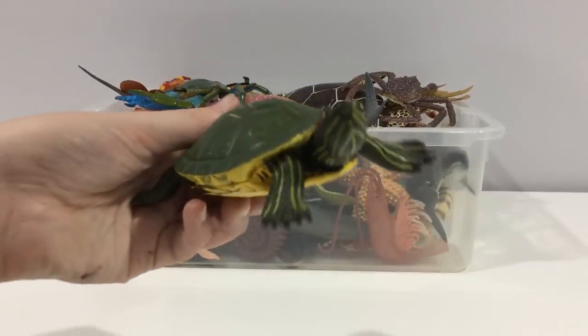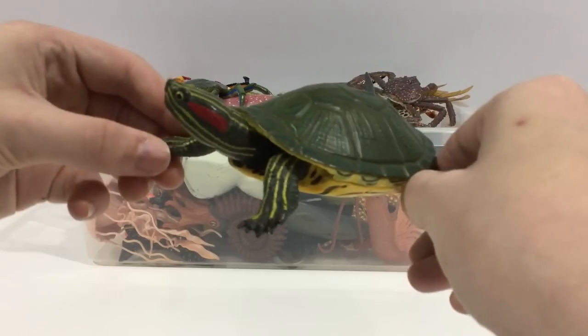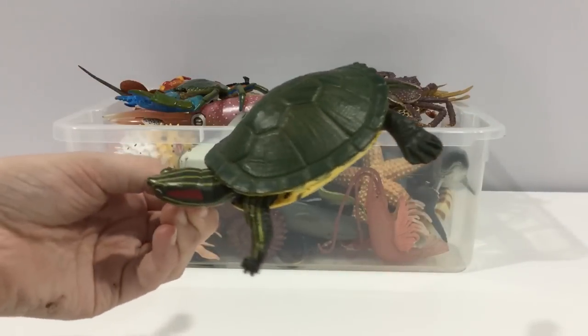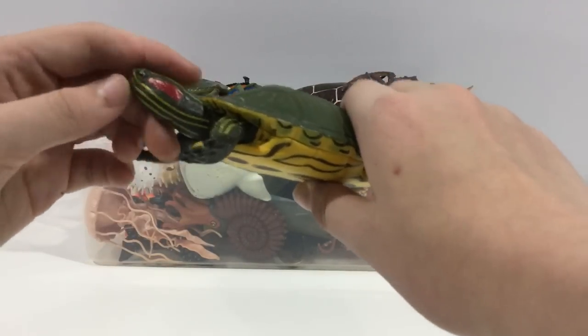Red-eared slider turtle. They're called red-eared slider turtles because they slide down into the water on a sliding surface, and they're called red-eared because they have this red on the side of their heads.